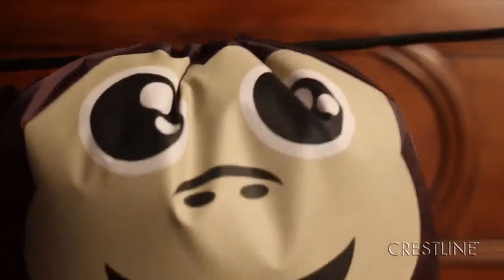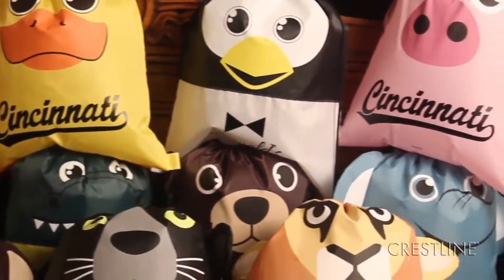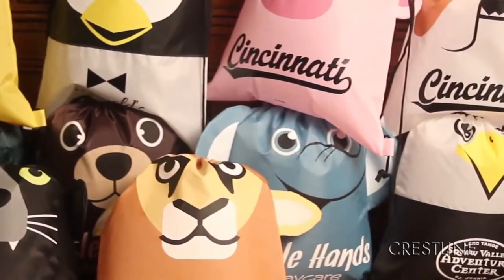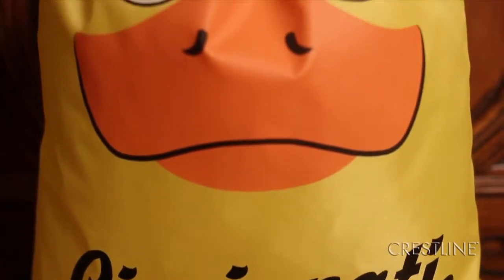Paws and Claws Sport Packs make for a roaring good time. Lions and tigers and bears, oh my! For a promotional product that will increase your brand's visibility and make a lasting impression, choose a Paws and Claws Sport Pack.